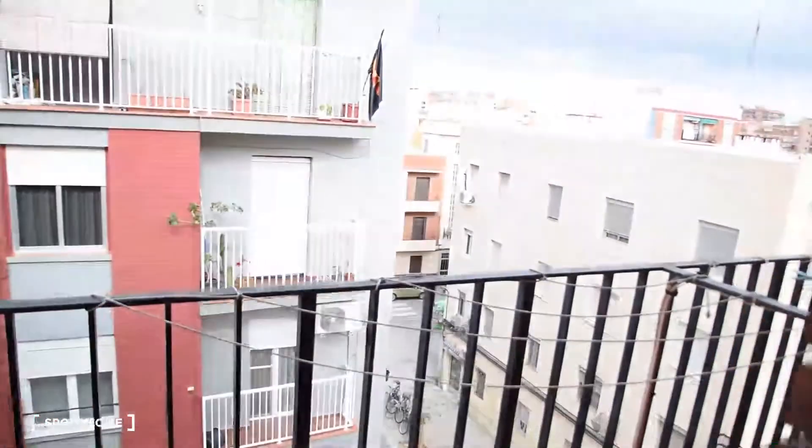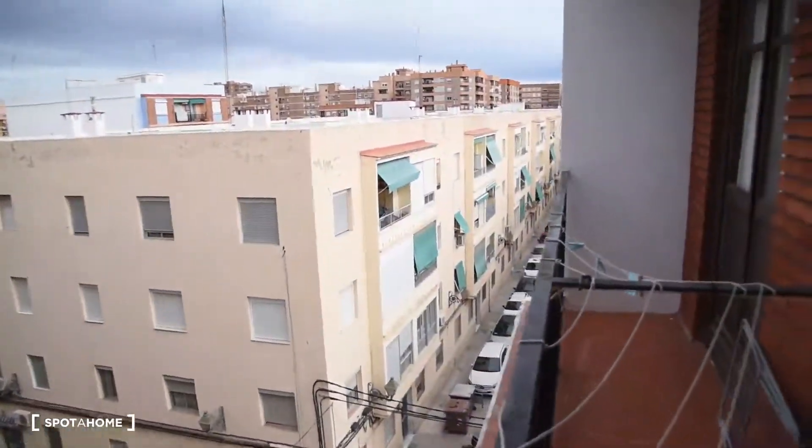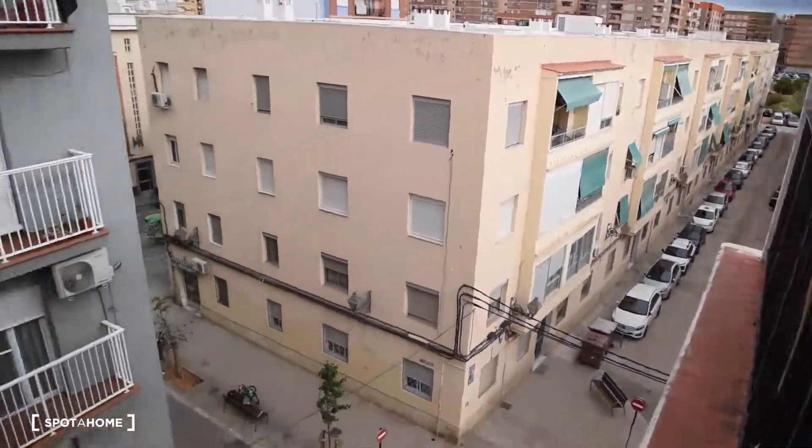We also have access to a balcony. This is how the balcony looks from here, and this is the view from the balcony itself.